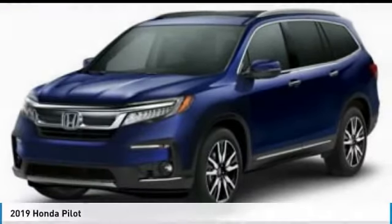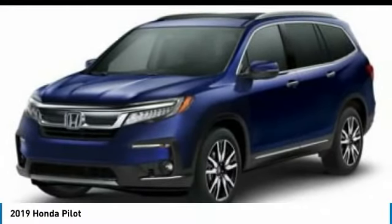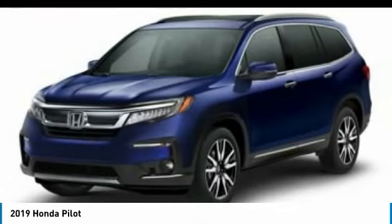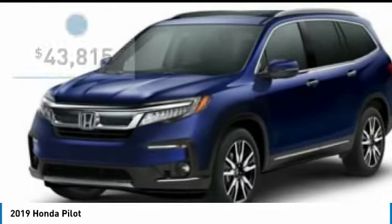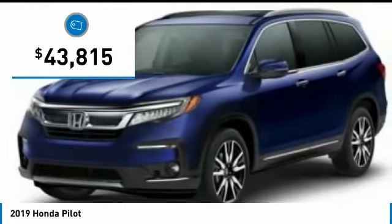A ride in the 2019 Pilot. Optimal utility. Indulgent interior. Powerful performer. You'll be ready for almost anything in the Honda Pilot, and it's priced below $45,000.